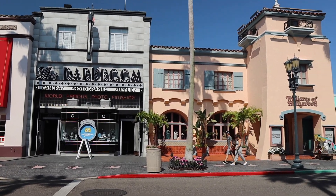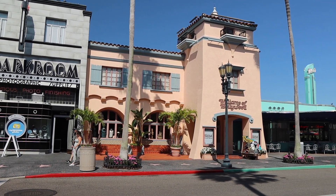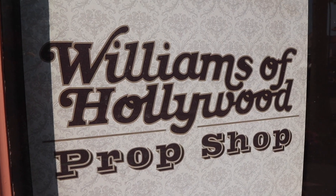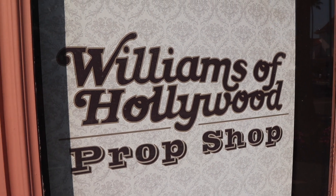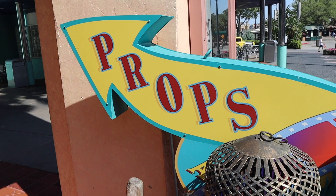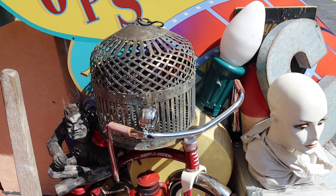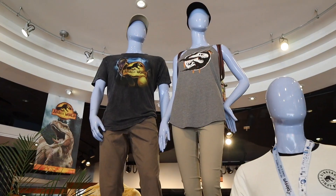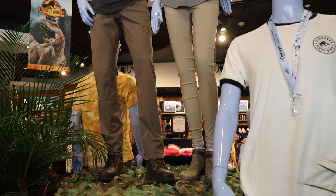We generally do not cover rumors on this channel — we like to stay away from rumors and really only talk about things confirmed by the company. But the prop shop is such a cool concept that I wanted to mention it, because you can go in there and buy things that were actually used in the parks. Before we head out of Universal Studios, we're going to check out the store and see what kind of merchandise they have for Jurassic Park Dominion, which is Universal's current big blockbuster.